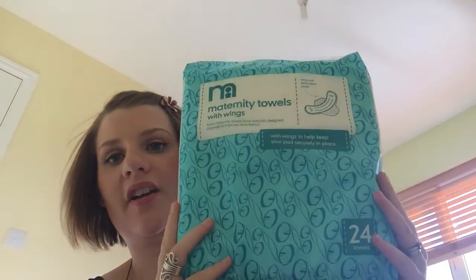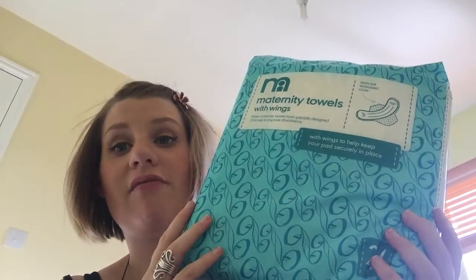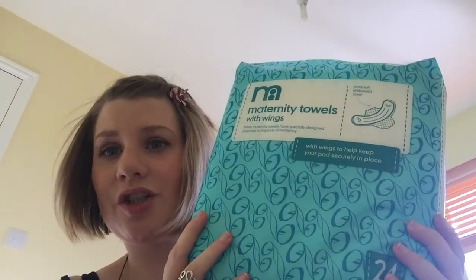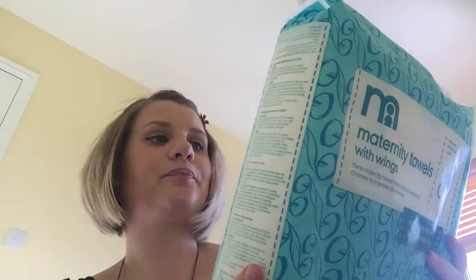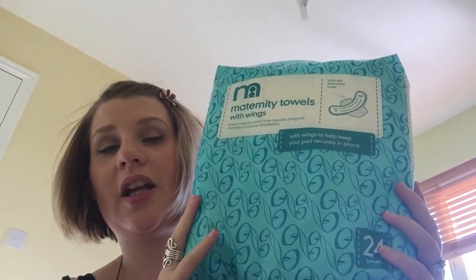Another thing I bought from Mothercare in store was a 24-pack of maternity towels — normally £4.99, and I got them for £3.36. I've read really good reviews; people say some are like nappies, really bulky and not discreet, but these apparently feel really secure without feeling like a nappy, and they have wings which hold them in place. The pack recommends 24 for the first two days, so this would be my pack for in the hospital.